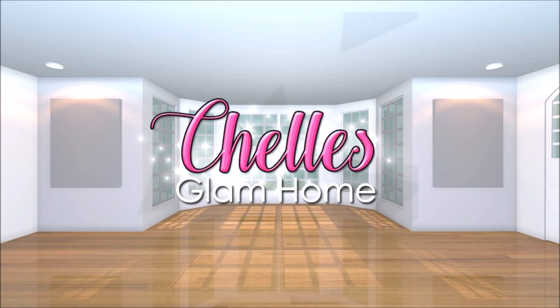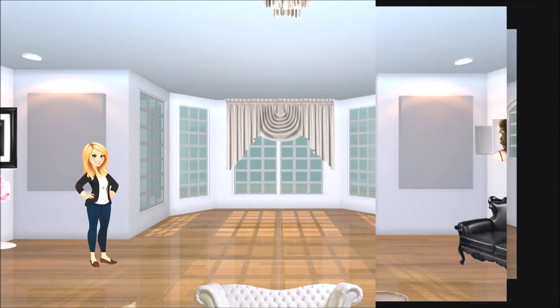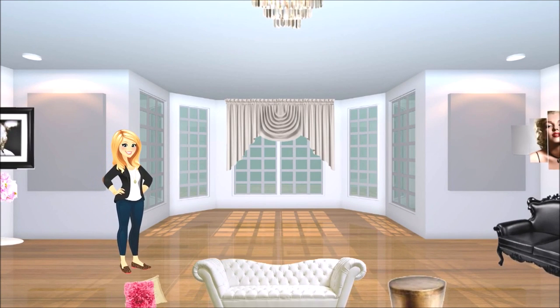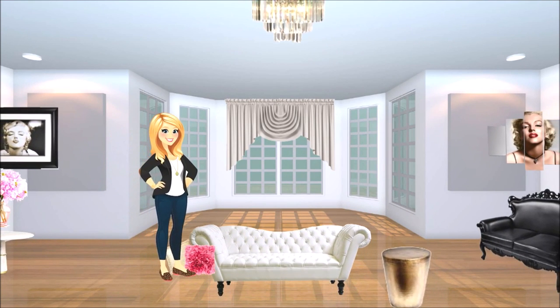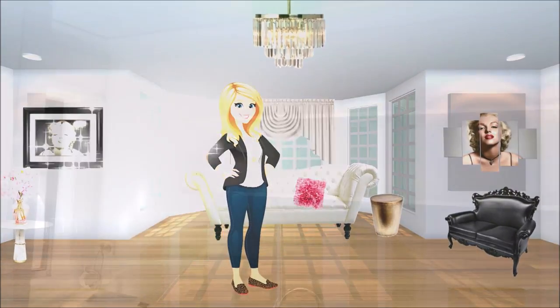Hi everyone, and welcome back to Shell's Glam Home. Today I'm excited to be revealing my coastal laundry room makeover. I recently made over my laundry room and I thought I'd share it with you. I hope you enjoy.